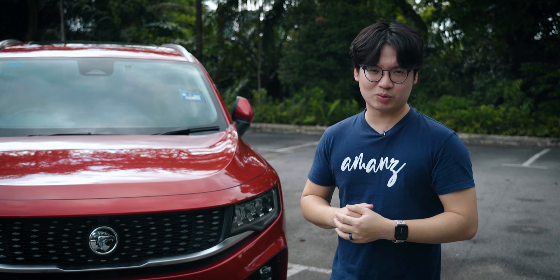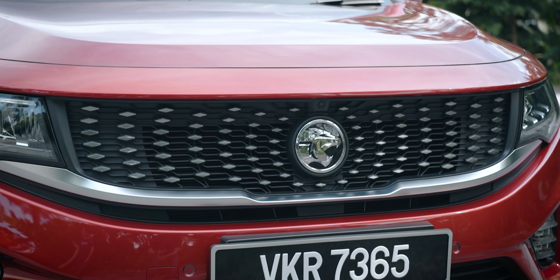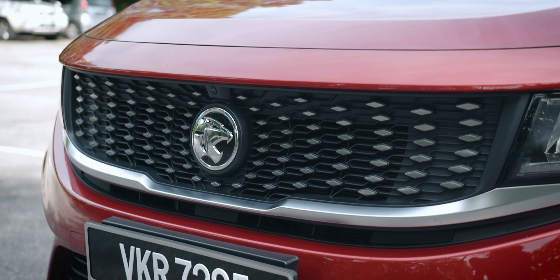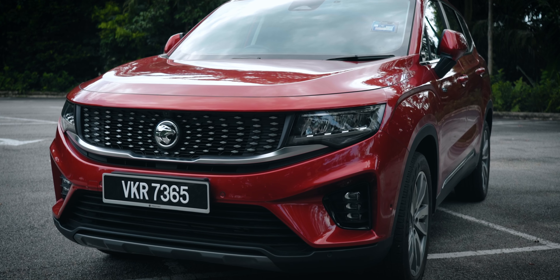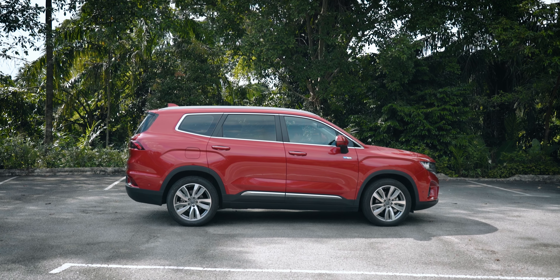Let's start with the front of the X90. You've got this new Infiniti-style grille with diamond-like studs that expands from the Proton logo, which in my opinion looks very, very nice. It also has nice LED headlights and really, from the front, this SUV does look like a strong car with a wide stance.